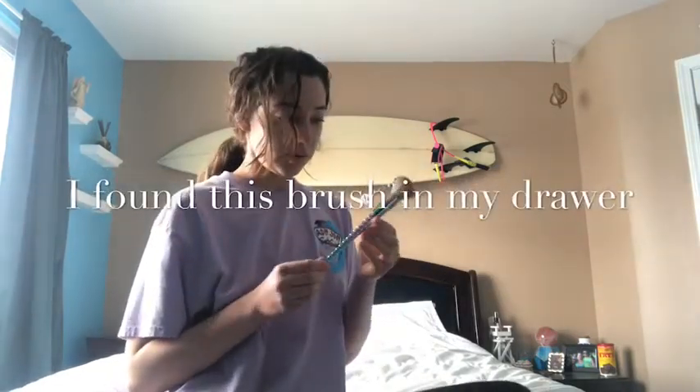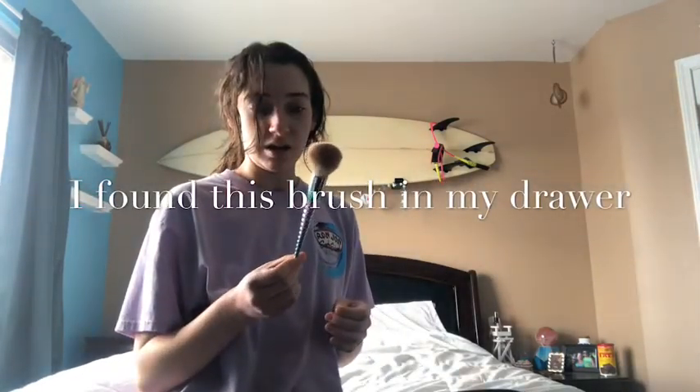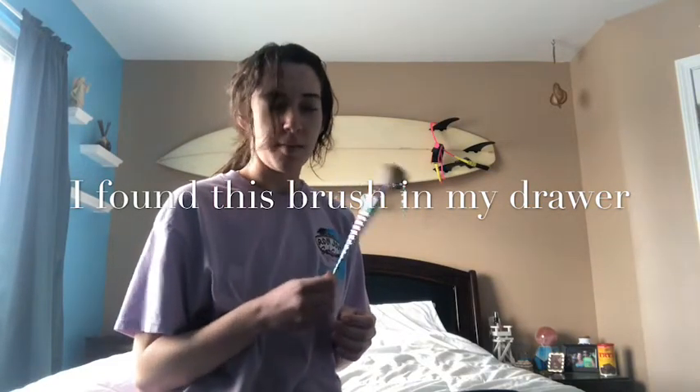I lost my concealer so we're gonna have to go in with the elf beauty shield. The biggest tip I learned going zero waste is just use what you have. I haven't used this since homecoming. I just found this drawer in my dresser — I don't even remember buying this.